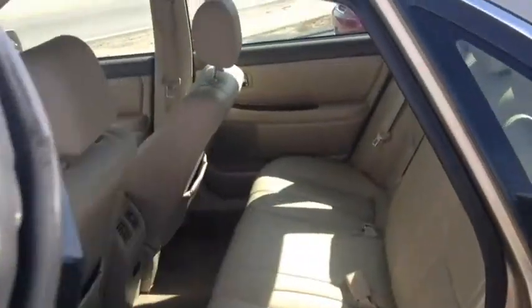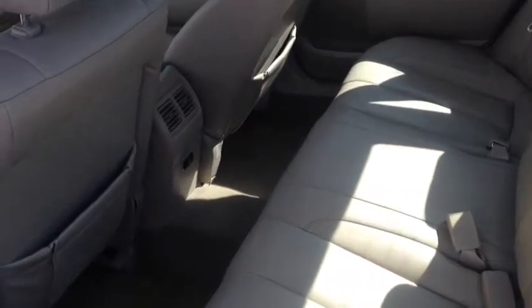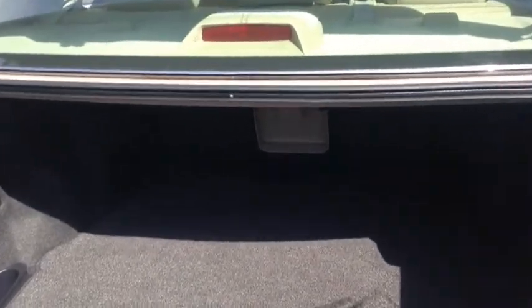Go ahead and show you the back as well. Avalon's known for having plenty of room in the back. There's a plug right there. And then I'll show you the trunk as well — plenty of space in the trunk for all your groceries.